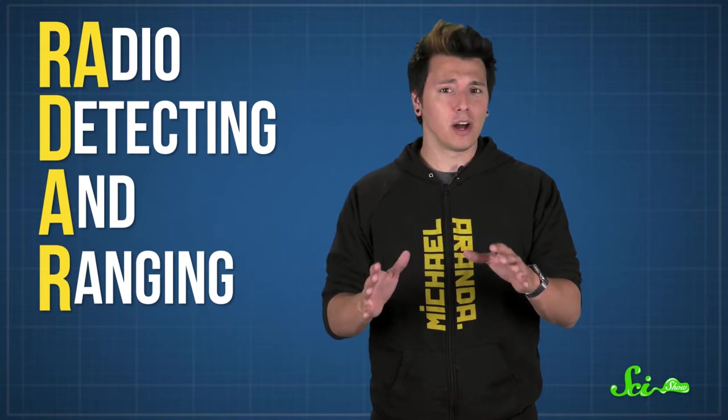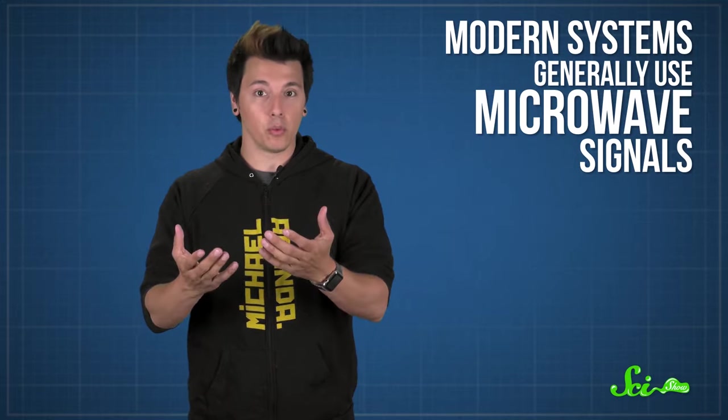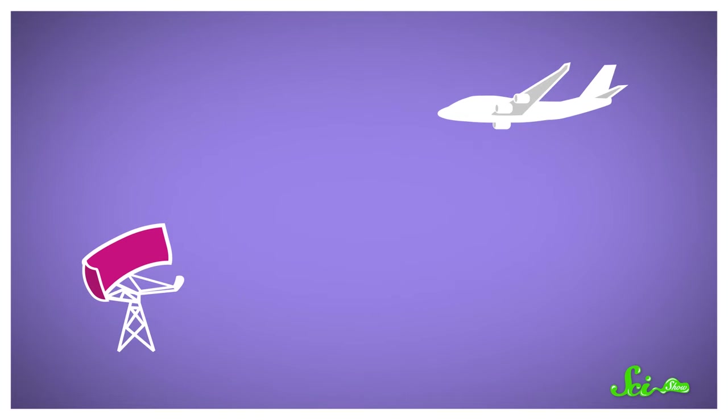The most important thing stealth vehicles have to do to stay hidden is literally slip under the radar. It's also the reason they have all those clean lines and sharp angles. The physics behind radar, or radio detecting and ranging, isn't too complicated. A transmitter sends out an electromagnetic signal in a specific direction. Modern systems generally use microwave signals. The wave then travels through space until it reaches an object, like a plane or a boat. Then it bounces off that object, and some of the signal gets reflected back to the radar system.